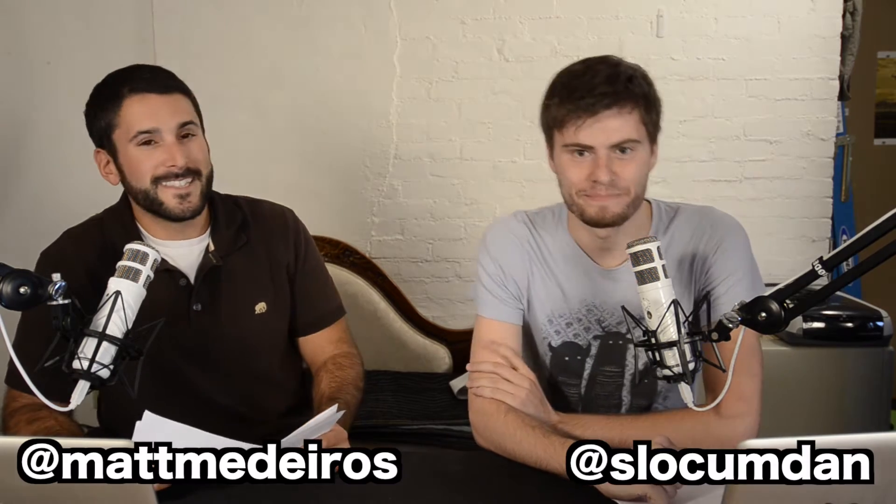Hey everyone, welcome to another episode of Press This. I'm your host Matt. And I'm Dan. This is the show where we teach you all kinds of great things about WordPress, WordPress plugins, themes, functions, all this fun stuff. We put some plugins and themes head-to-head and see who's the clear winner, or not so clear winner sometimes.